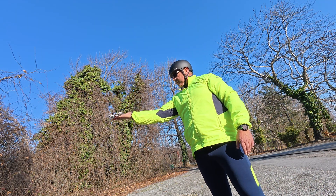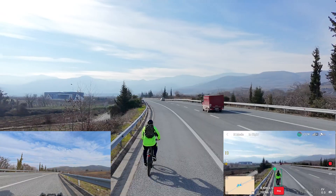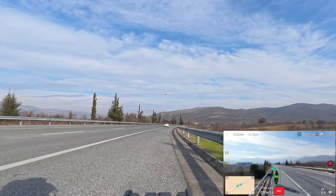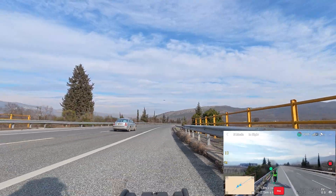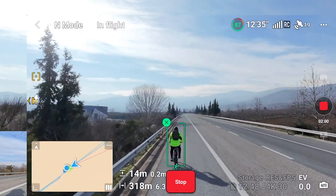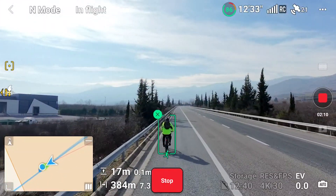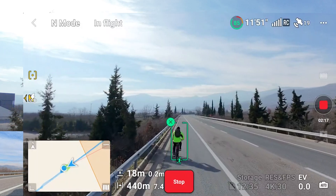Now it's time to test the DJI Neo. Unlike the DJI Flip, the Neo is designed to track targets at slightly lower speeds, so this test should be a bit easier to execute. I'm starting off at 20 km per hour and gradually increasing the speed in increments of 5 km per hour to find its tracking limit. As you can see the Neo is tracking steadily at 20 km per hour — no surprises here. Bumping it up to 25 and still it's holding on with no issues.